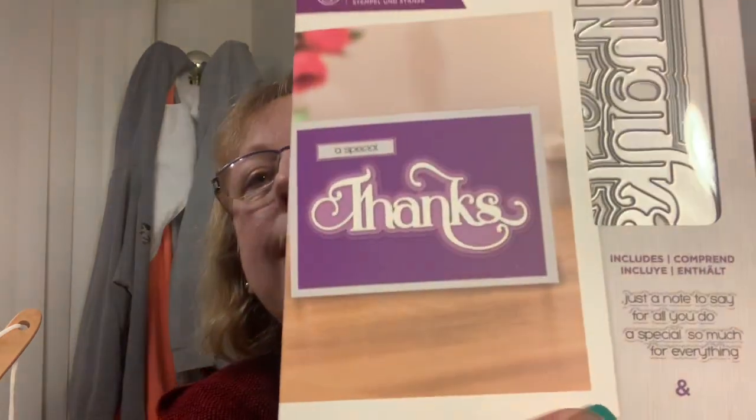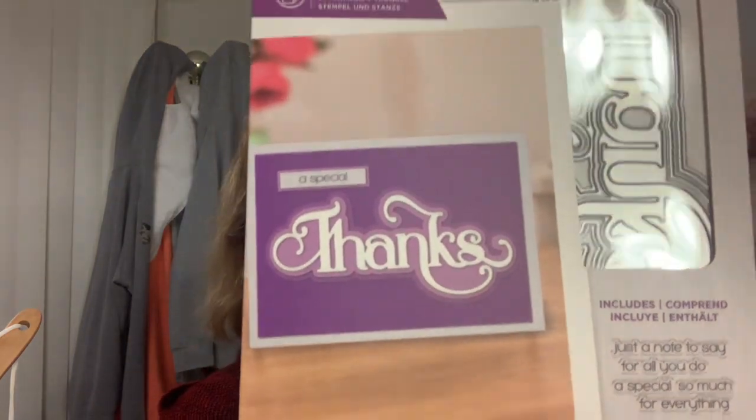So I got these sentiment stamps - a special thanks set. You get the 'thanks' which - look at the layering - so cool, I love it. And then little stamp strips: 'just a note to say,' 'for all you do,' 'a special so much,' 'special,' 'so much for everything.' So thanks - a special thanks set.